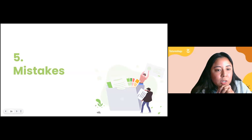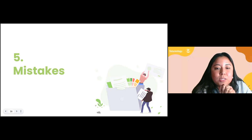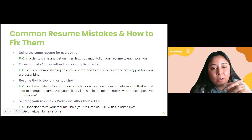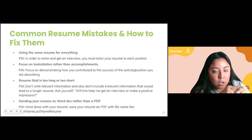Let's talk about common resume mistakes and how to fix them. First: using the same resume for everything. In order to make the best impression and possibly get an interview, you must tailor your resume to each position. I know it seems like a lot of work, but we can help you with each step — that's why we're here. We want to make sure you're putting your best foot forward and have the best chance of getting that interview.